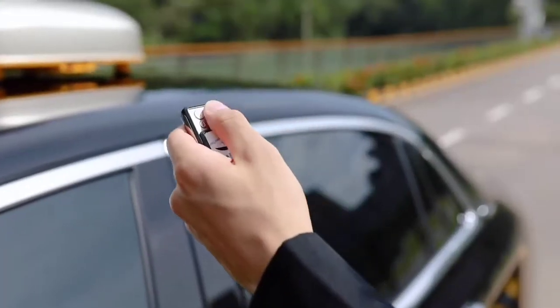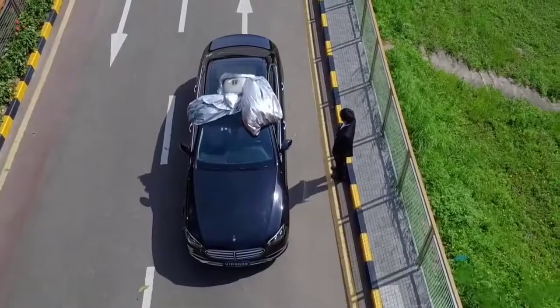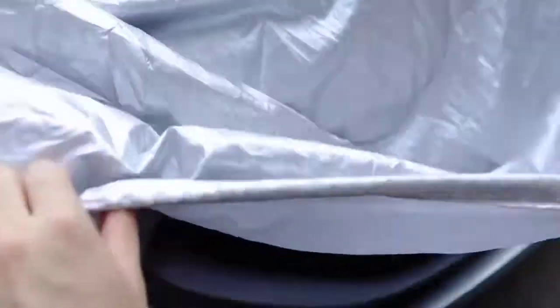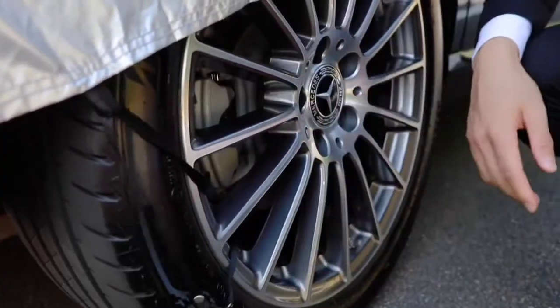Vanoya is an automatic car cover. You can attach its windbrake ropes to the wheels to prevent the cover from blowing away after deployment. Vanoya is powered by a rechargeable solar battery that can operate for about 45 days on one charge.